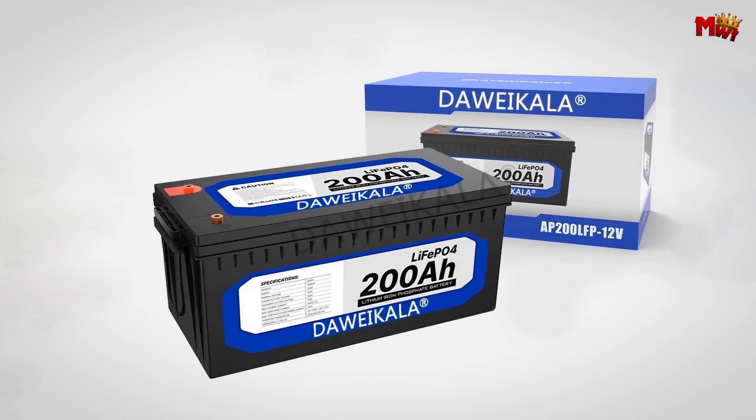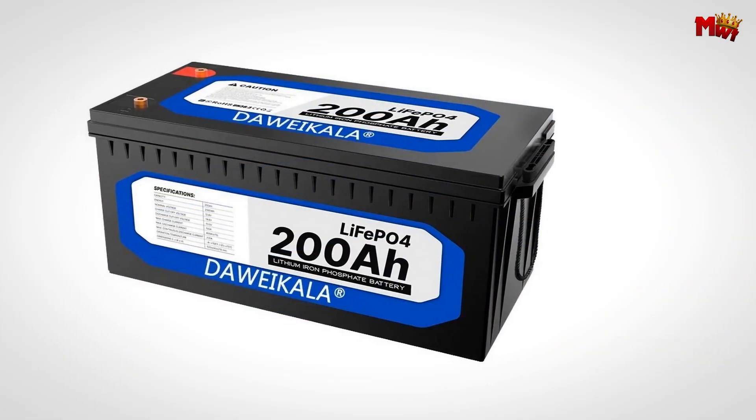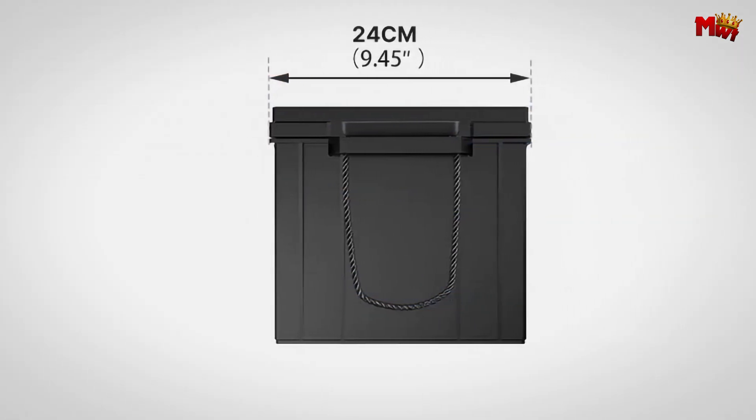Visit our website to learn more about how Dowikala can power your next project. Pros: long cycle life, built-in BMS safety features, water and dust resistant. Cons: potentially lower energy density.